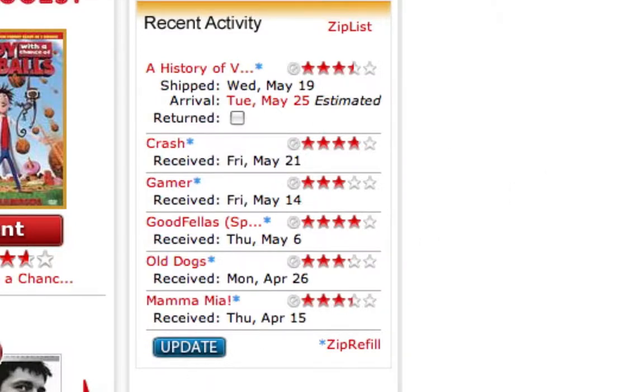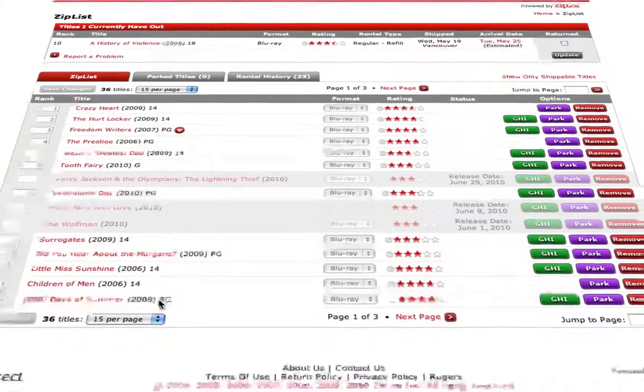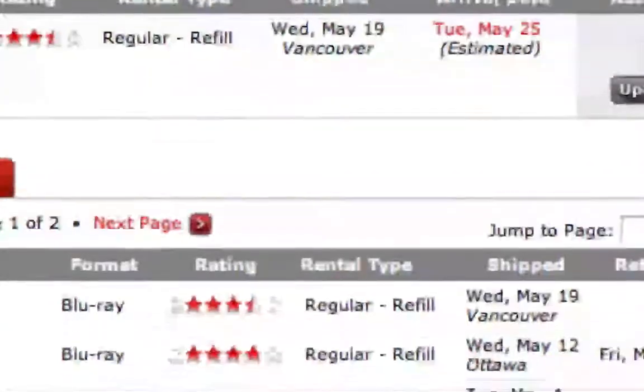Now, a flaw with the system is you don't get the movie you want immediately, like going to Blockbuster. If you click on 'Zip Lists' over here, you'll see I have 36 titles of all the different movies I want to watch in the upcoming weeks, and in the middle you'll see which format I want — you can choose Blu-ray or DVD. Over here, rental history shows all the different movies I've watched.